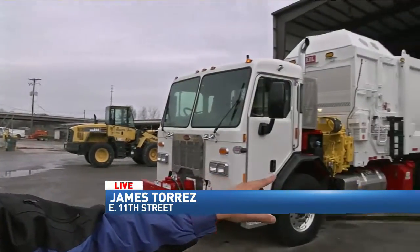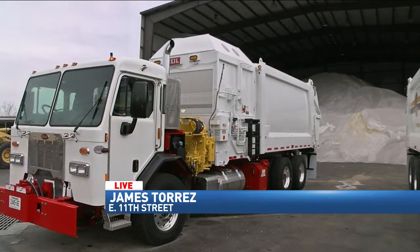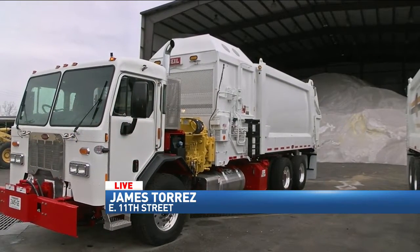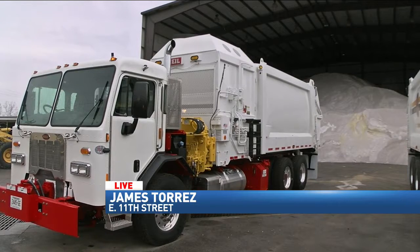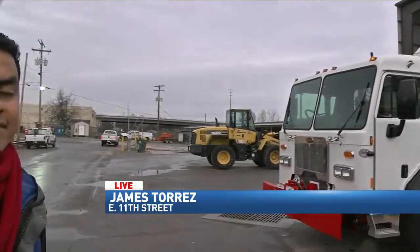Right now, just like you said, I'm at the Public Works Center just behind that building. They're going to start setting up and placing this all over our streets. This is brine here. The point of that is to prevent snow from basically sticking to the ground, making sure it melts as it lands.